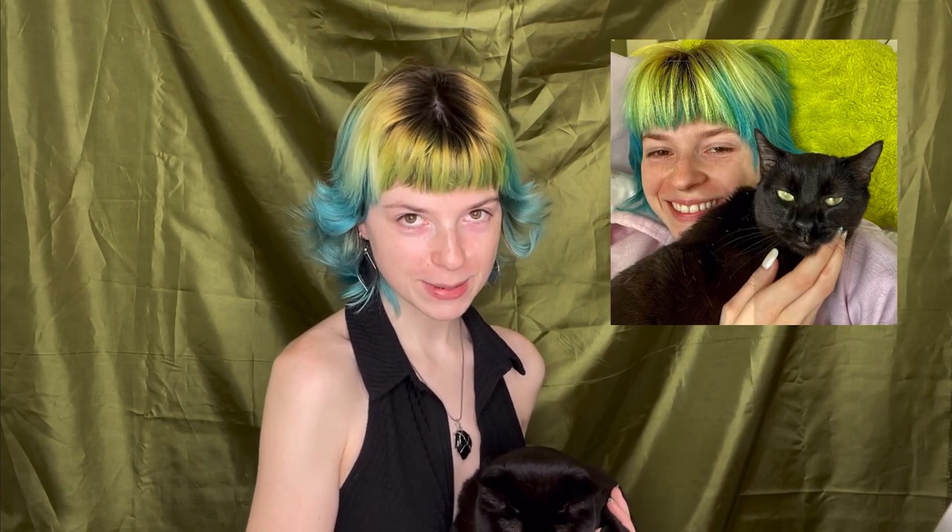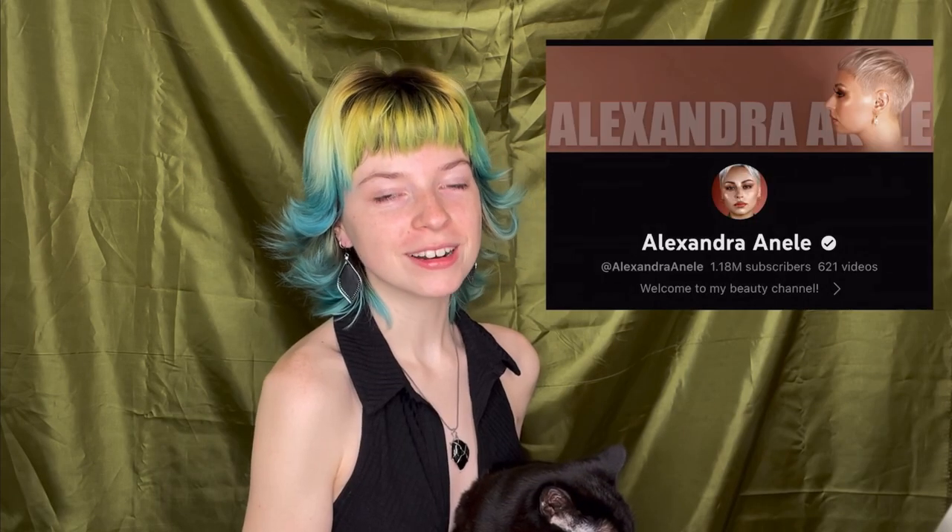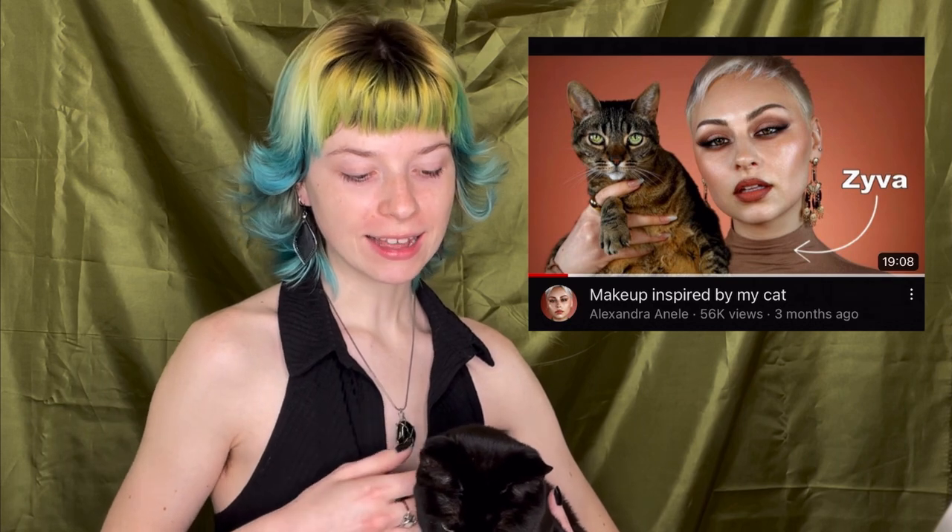Hi, welcome or welcome back to my channel. My name is Kelly and this is Olive. For today's video I'm going to be making a makeup look based off of this beautiful baby right here. I got this video idea from fellow YouTuber Alexandra Amell — in Alexandra's video she did her makeup based off of her cat's fur pattern.